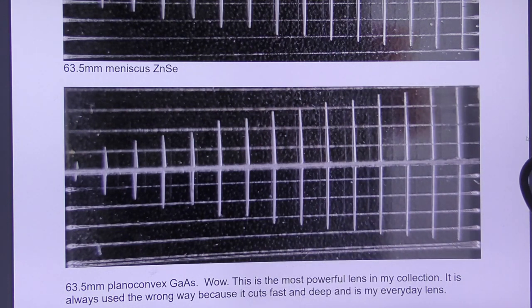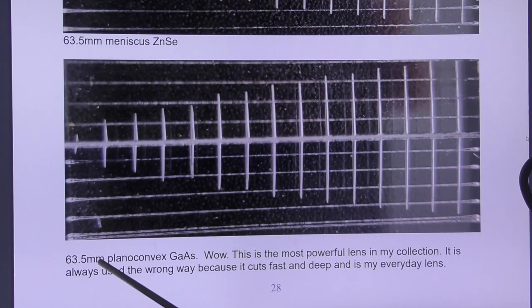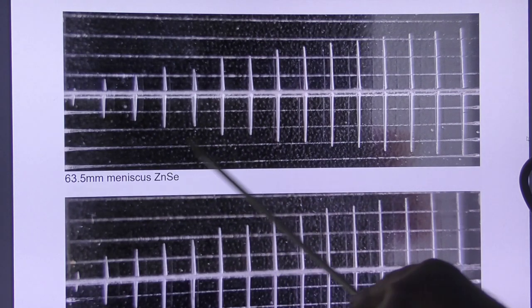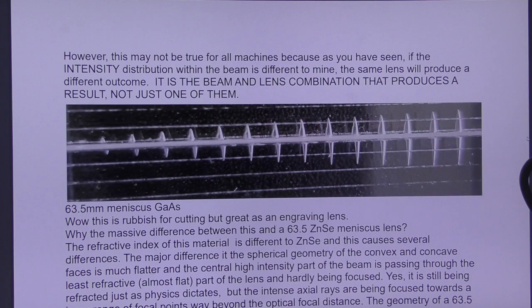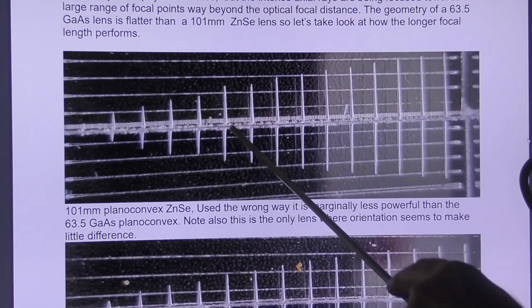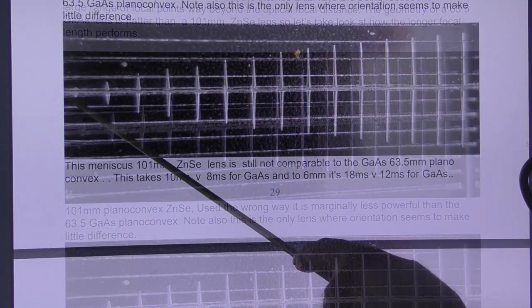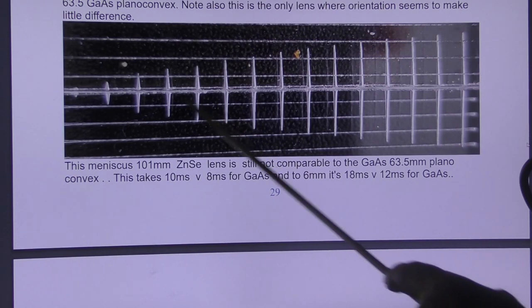There is no predictable set of results from a lens — the lens only works with the beam you put in: rubbish in, rubbish out. With my gallium arsenide plano convex lens that I use all the time, trying a meniscus version makes no difference at all on my machine. A 4-inch plano convex lens used the right way round actually performs better than wrong way round. The meniscus version of a 4-inch still seems better upside down than correct way.